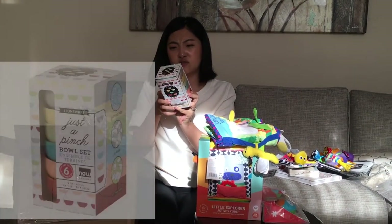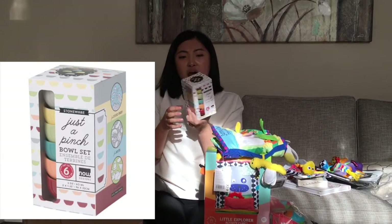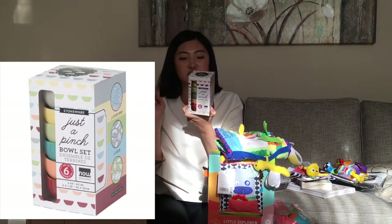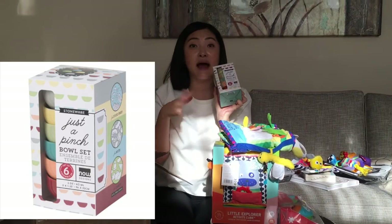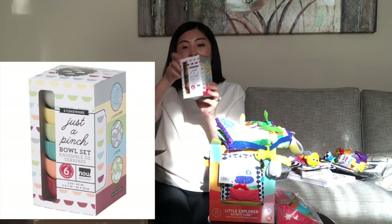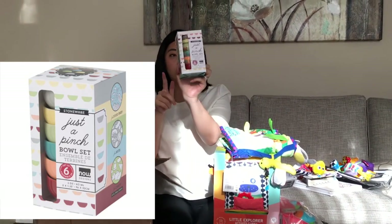Oh, this looks really small. I got six pinch balls, very colorful. I don't know if you guys can see — I'm filming with my iPhone so I'm not sure how the quality is gonna turn out, but this is what it looks like.